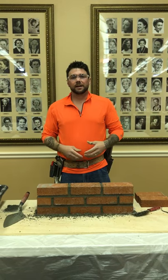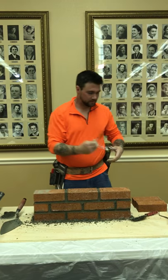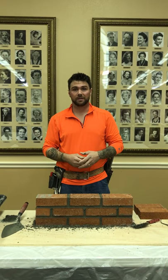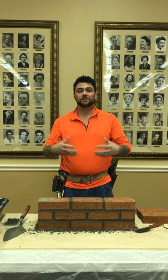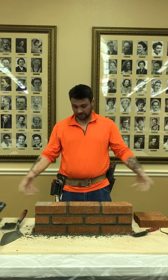Masonry is a dying trade because of new building technologies and building methods. These new methods are fast, efficient, and cost effective. The only problem is that these new methods only last up to about 30 years until repairs start needing to be made — sometimes earlier. Whereas masonry lasts a lifetime.